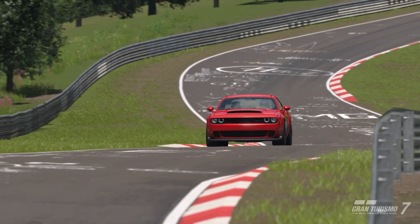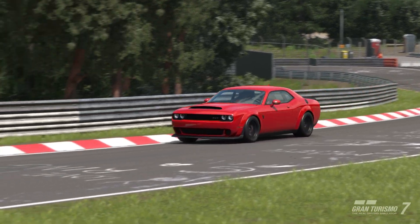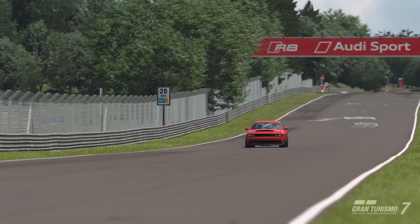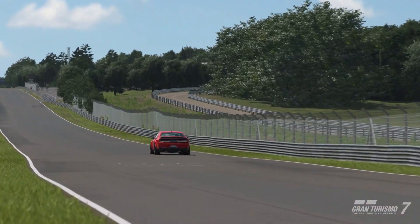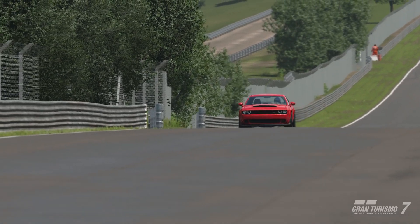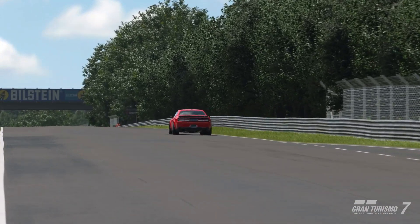It's time to throw the facts at you about the Demon itself. Its 0-60 time, as you could guess, is absolutely ridiculous — 2.3 seconds from a standing start, and from a 30-roll, it'll do it in around 2.1 seconds. 840 brake horsepower from a 6.2-litre Hemi engine. Its quarter-mile time is 9.65 seconds with a speed of 140 miles per hour. And yes, it can pull wheelies.